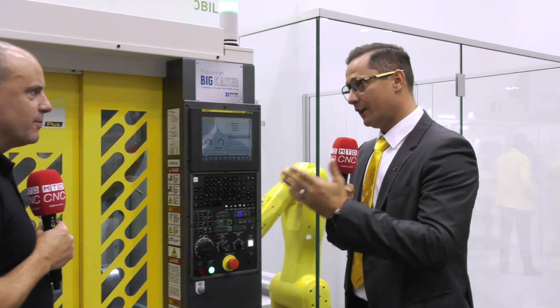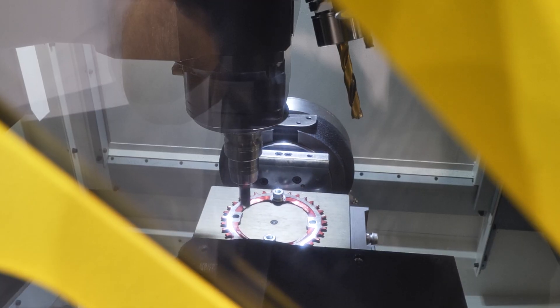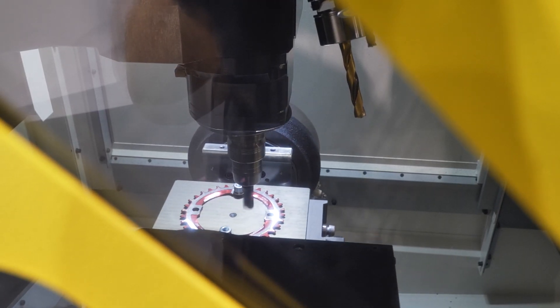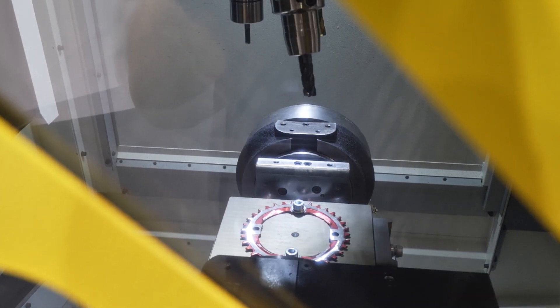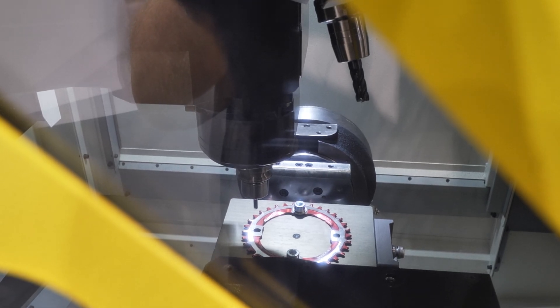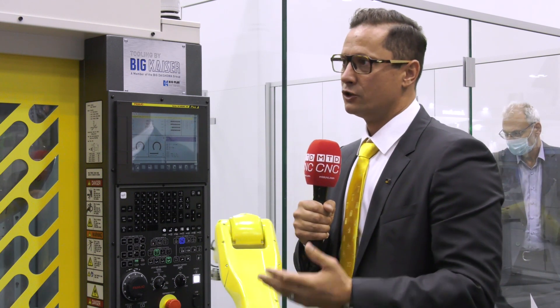Tell me about the BBT30 spindles — packing some punch at the same time. What's new? We still have the 10K and 24K spindles, which are highly reliable. The market taught us we needed a new spindle with high power, so we now have a BBT30 spindle with 12,000 RPM and a maximum torque of 100 Newton meters. This machine will cut anything — titanium, stainless steels — there's no limitation on material anymore. We can cut everything, which is why I think this is the best RoboDrill ever.